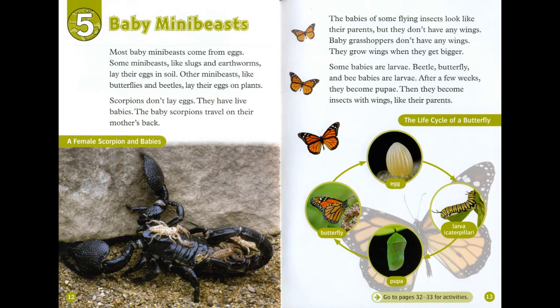The babies of some flying insects look like their parents, but they don't have any wings. Baby grasshoppers don't have any wings — they grow wings when they get bigger. Some babies are larvae. Beetle, butterfly and bee babies are larvae. After a few weeks, they become pupae. Then they become insects with wings, like their parents.